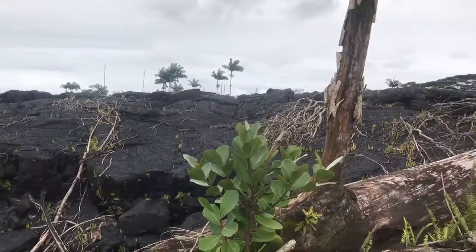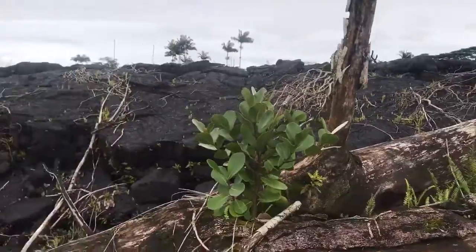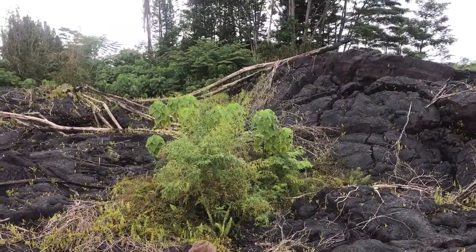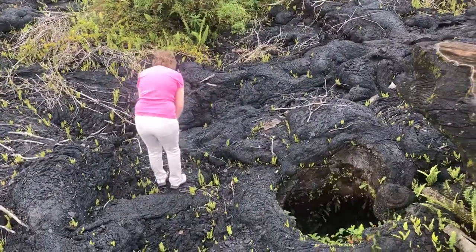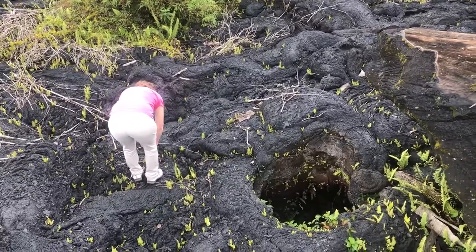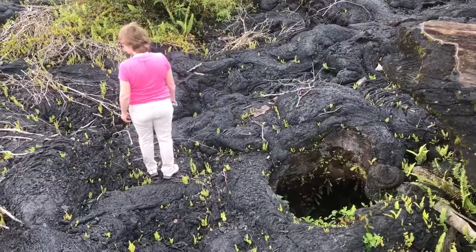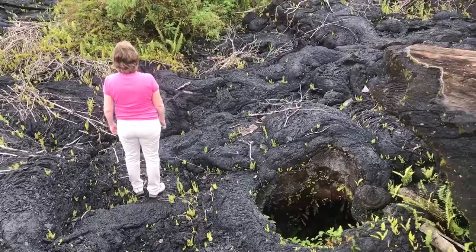Let's go into the tree. So I'm going into the tree.